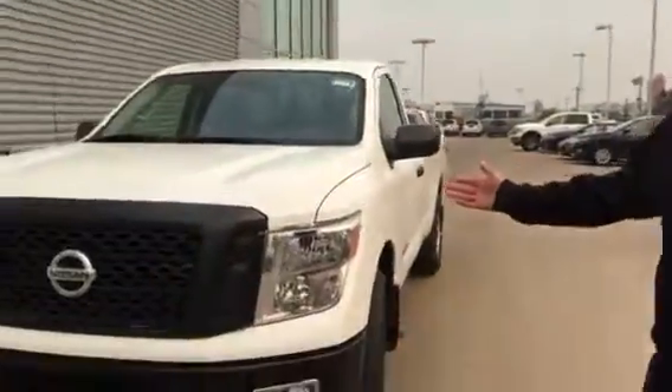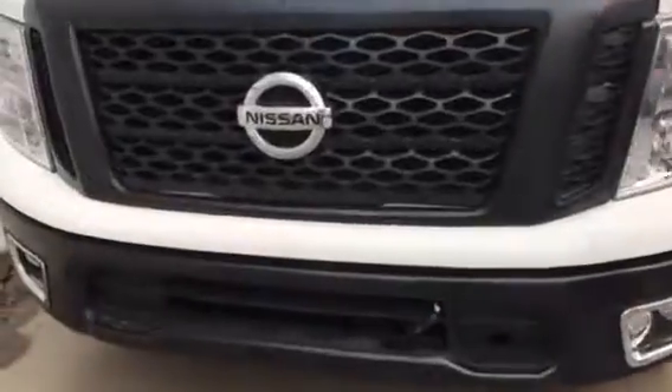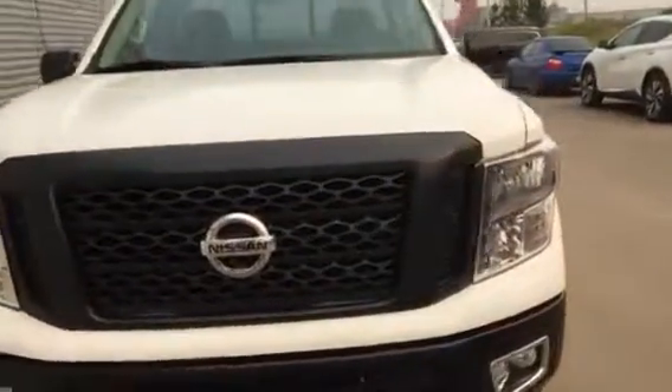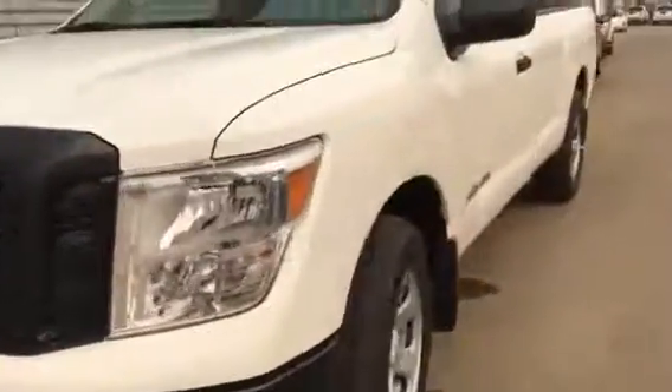Hey Joe, Neil from LA Nissan. I see you're interested in the 2018 Nissan Titan S — 5.6 liter engine, 390 horsepower, 394 foot-pounds of torque. Beautiful truck.